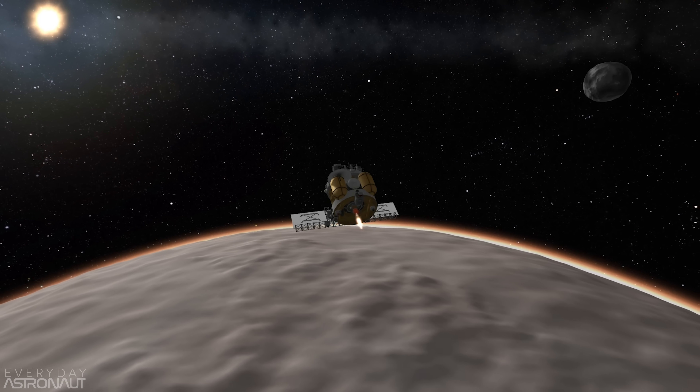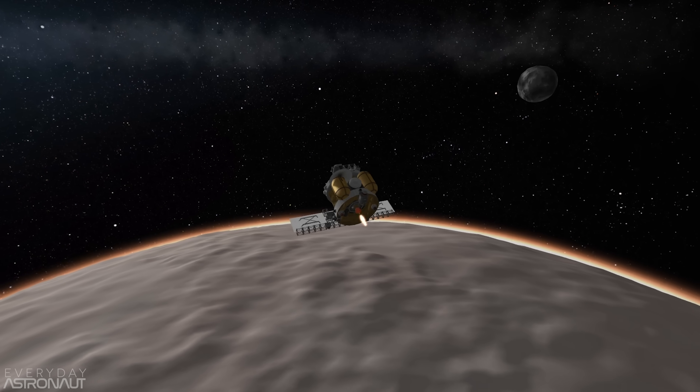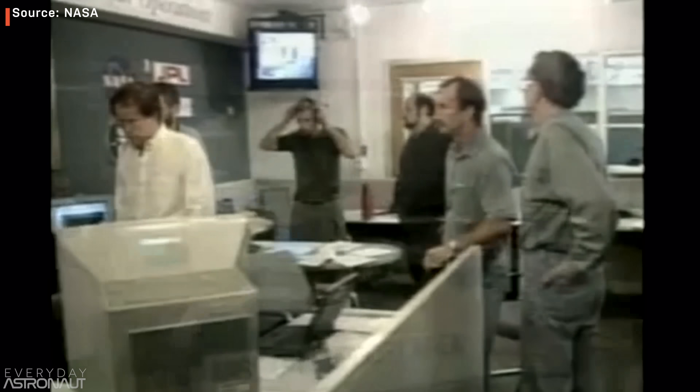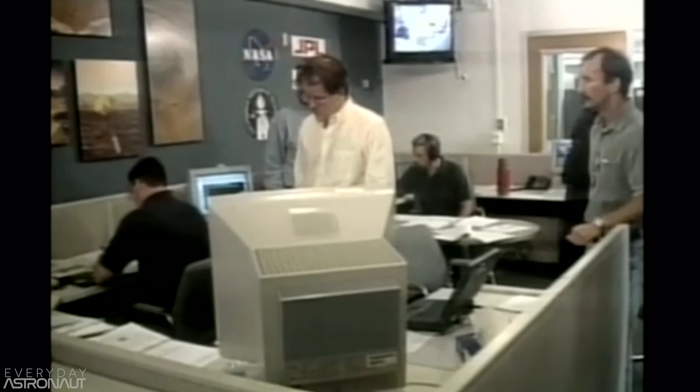Mission Control expected a loss of signal when the spacecraft went behind Mars, and they had an exact time they expected that to happen. The first signs of serious trouble cropped up when the loss of signal occurred 49 seconds earlier than expected. And it was further drilled in by the fact that signal was not reacquired 21 minutes later, as they expected, despite trying for two full days.